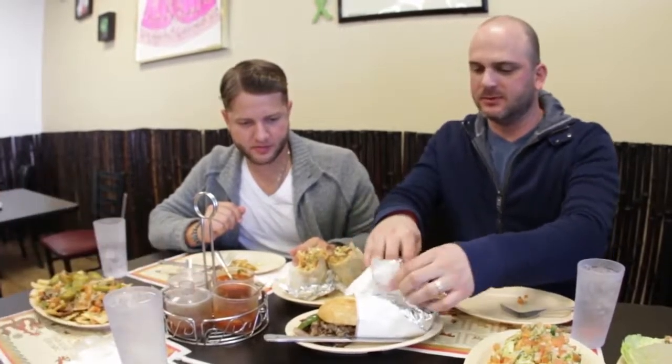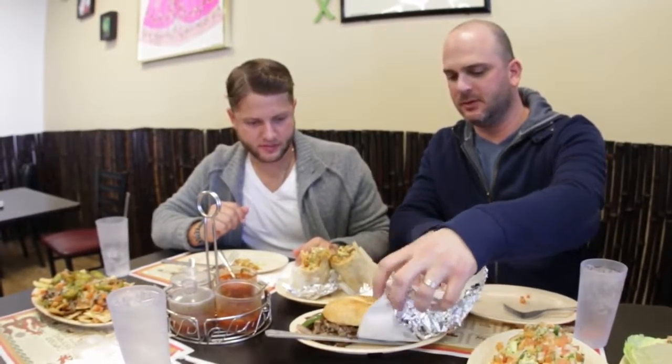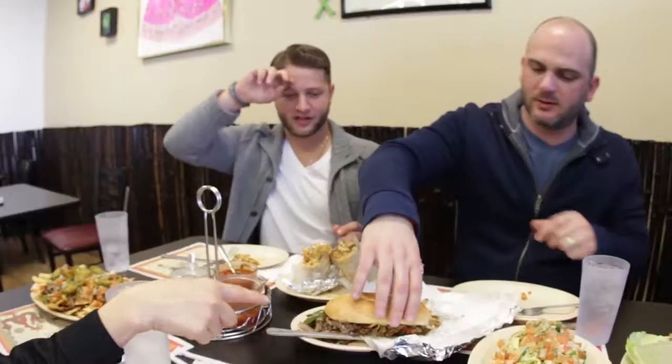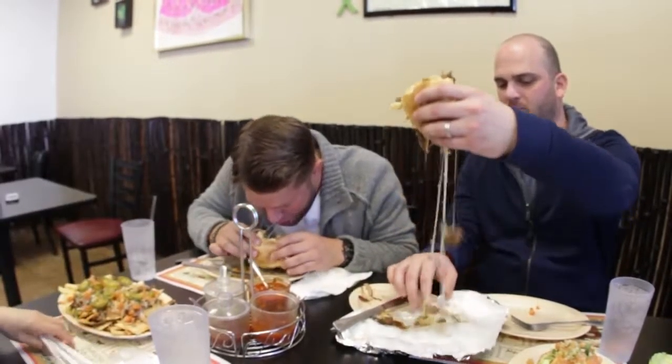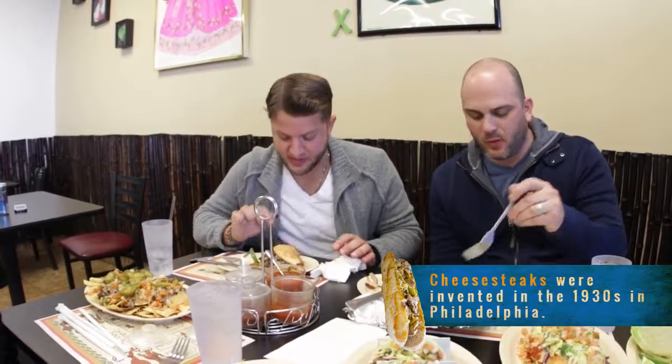Now we have a twisted classic American — it's like your Philly cheesesteak, but it's our COMEX pico de cheesesteak. It is a Korean marinated meat with two kinds of cheese, bell pepper, and grilled onions. Oh my goodness. That is on a different level. I am a huge cheesesteak fan. This is one of the best cheesesteaks I've ever had.